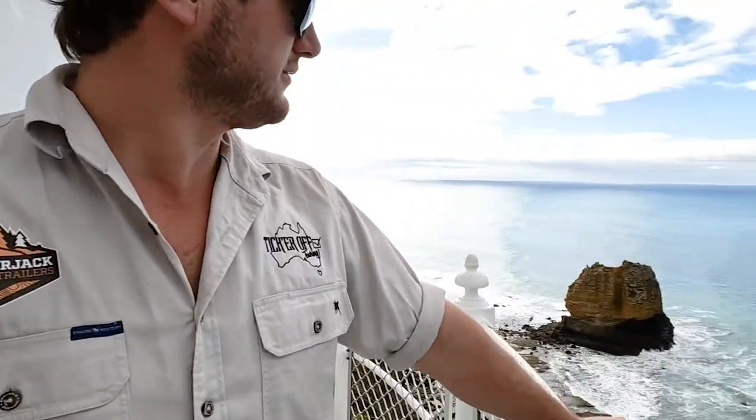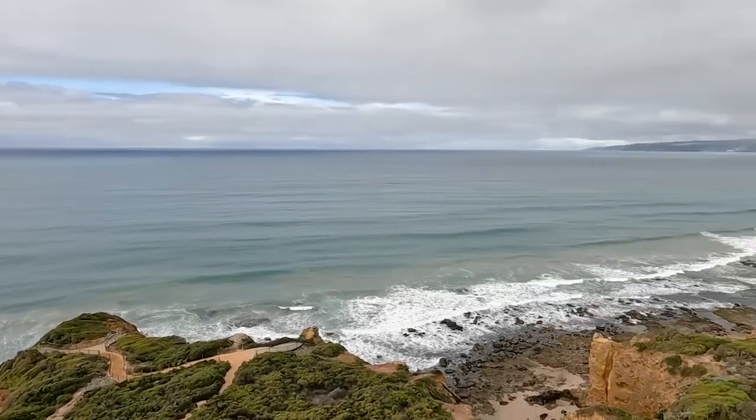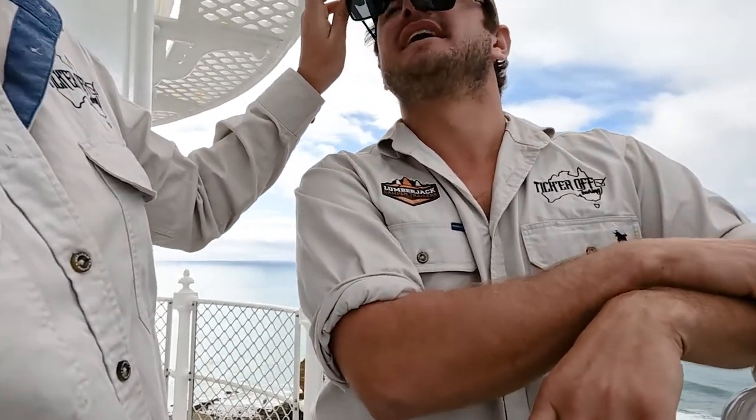136 stairs to get up here — what a view! How amazing is this? Insane. I reckon this might almost be the best view. Well, technically it'd be in Aireys Inlet, but yes!